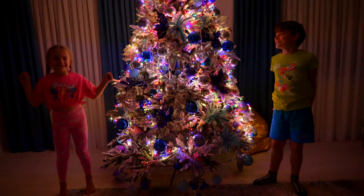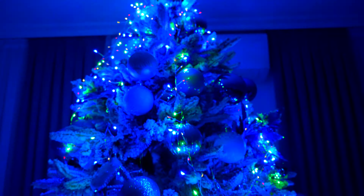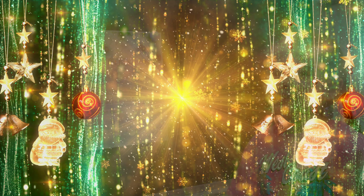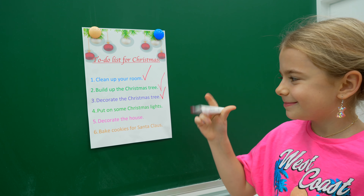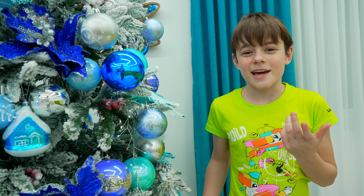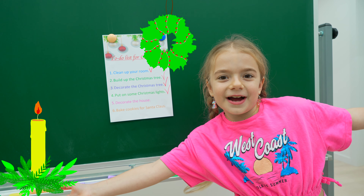Let's see! 3, 2, 1 — Yay! What's next, Annabella? Decorate the house!